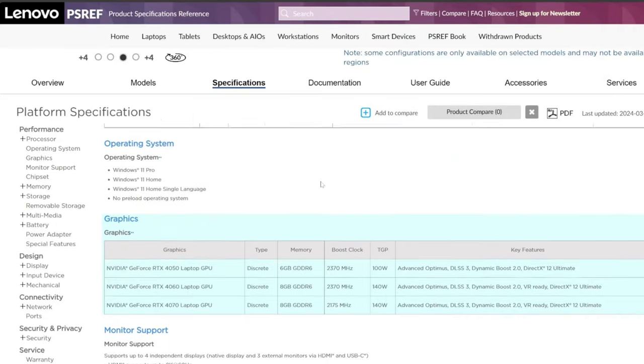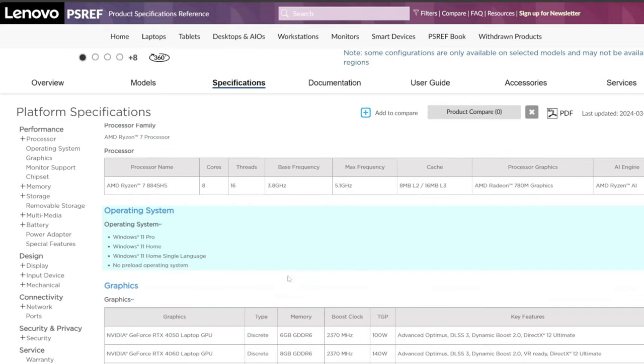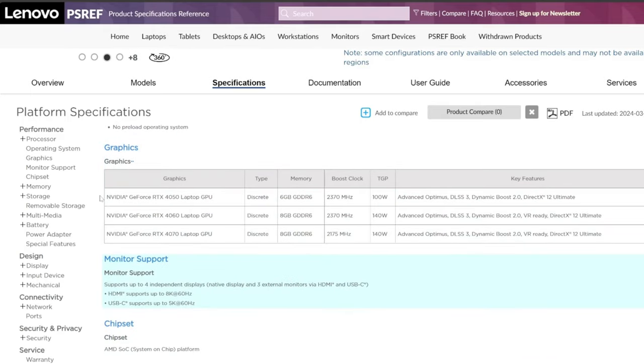Let's have a look at the builder options. We only get one CPU option, at least in Canada — the 8845 HS, which is arguably the best laptop CPU on the market right now. We have three different GPU options: the 4050, 4060, and 4070, all of which are very capable.